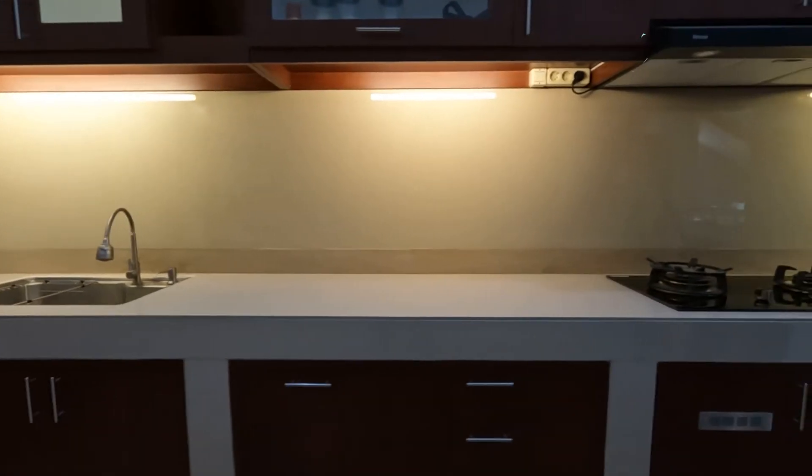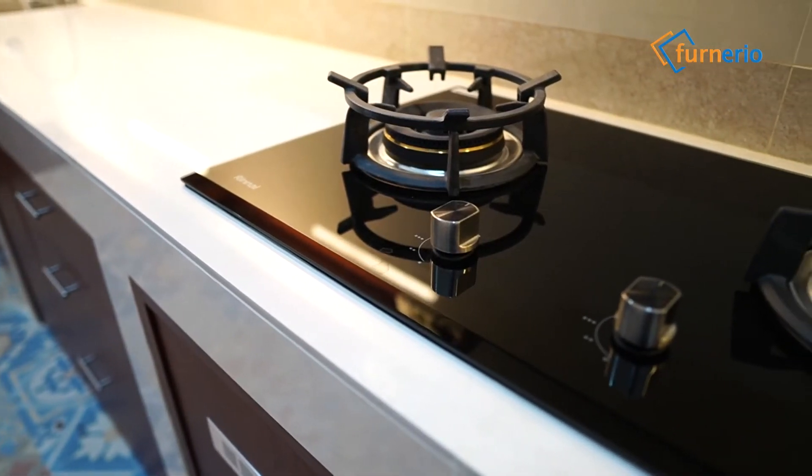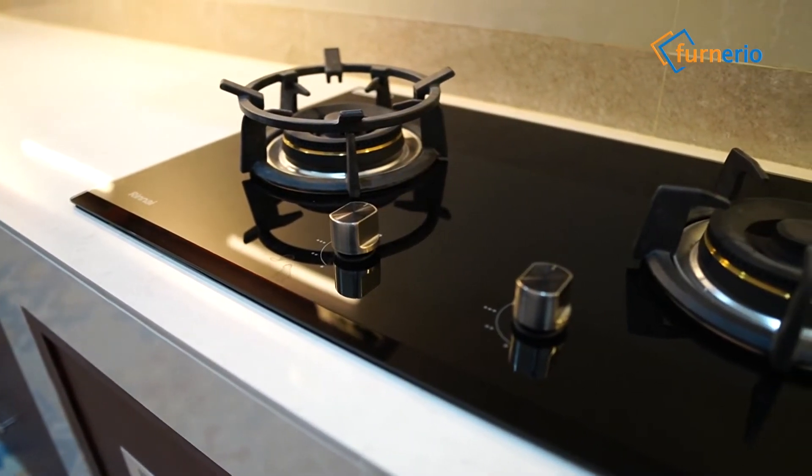Tidak lupa, kitchen set ini juga dilengkapi cooker hood di bagian atas kompor dengan ukuran yang pas.